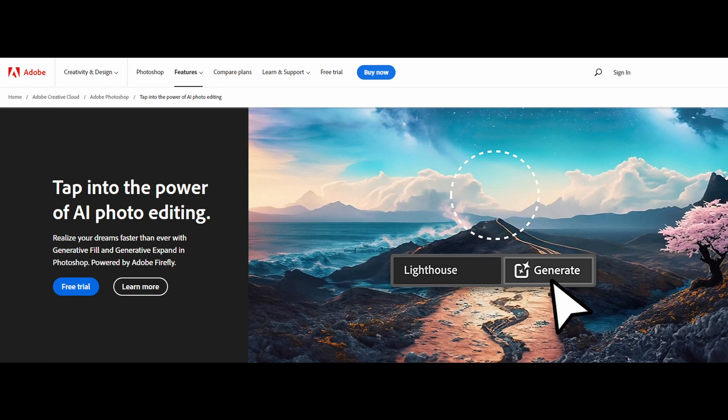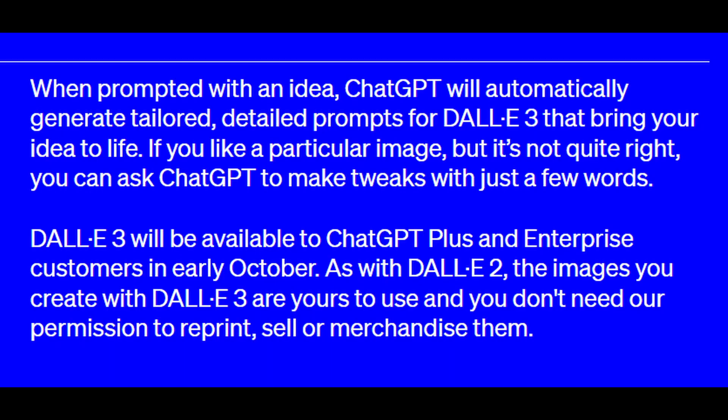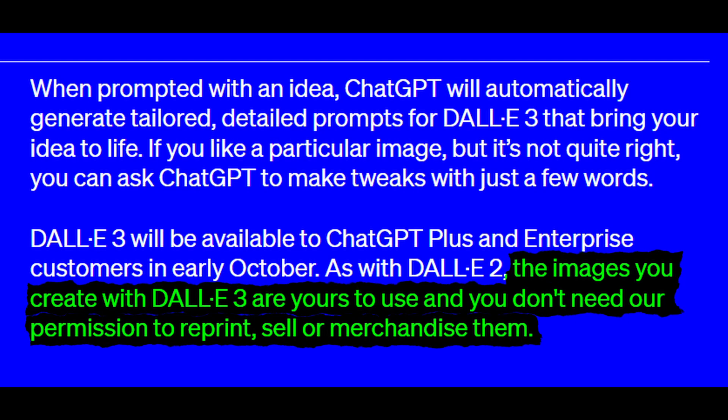There are also a few other noteworthy statements OpenAI has made in their blog post. First, they said that all images you create with DALL-E 3 are yours to use for reprinting, selling, or merchandising.